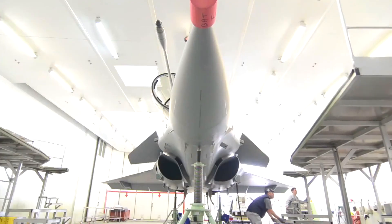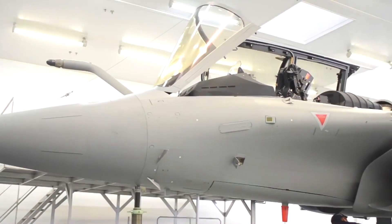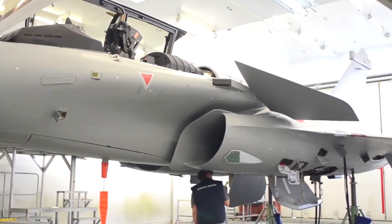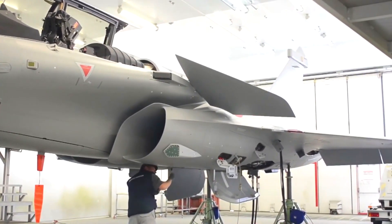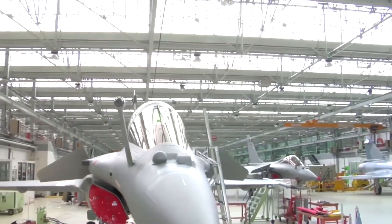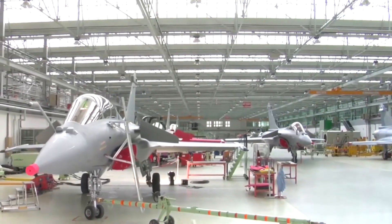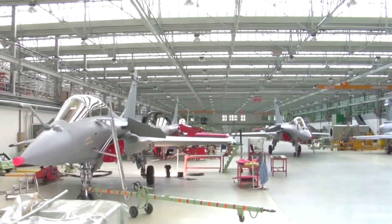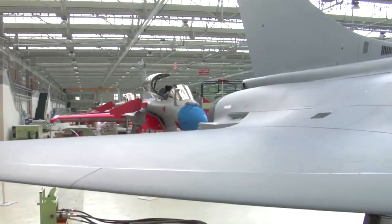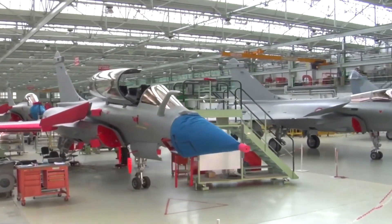This stage showcases the cutting-edge technology that powers the Rafale C. Engineers carefully install flight control computers, communication systems, radar equipment, and other vital components, ensuring the aircraft's state-of-the-art capabilities. As we progress, we arrive at the painting hangar, where the Rafale C receives its distinctive livery. Skilled painters meticulously apply the paint, carefully matching the chosen color scheme and ensuring a smooth and flawless finish. The vibrant hues and intricate patterns bring the aircraft to life, adding to its visual appeal.